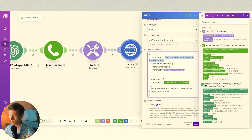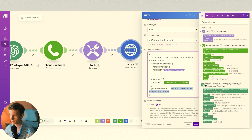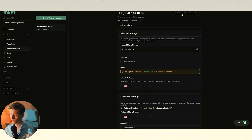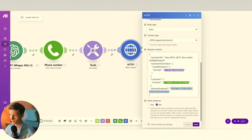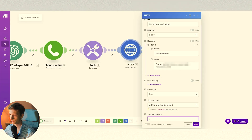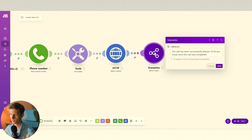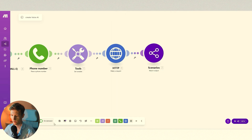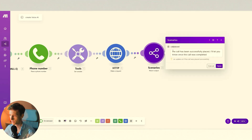We've got the customer's phone number, which we formatted earlier and found through the Google Sheet. That's basically all you need to make the call. You have to add your assistant ID, which you can find up here. Down here, add your phone number ID, which you can find under Phone Numbers. You also need to add your API key, which you find under API Keys — copy this key and add it up here right after 'Bearer.' Once that's done, you also need a scenario output to let the AI agent know the call has been successfully placed, which I've set to fixed text saying 'call being placed.'